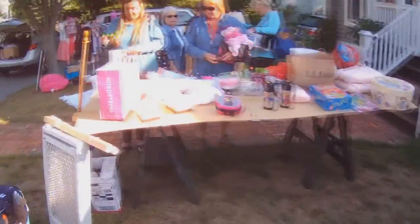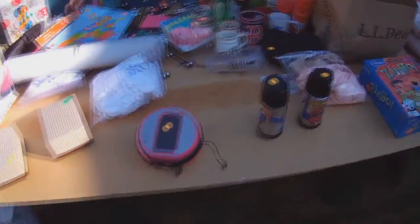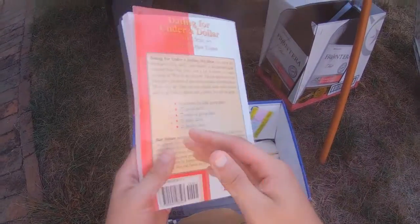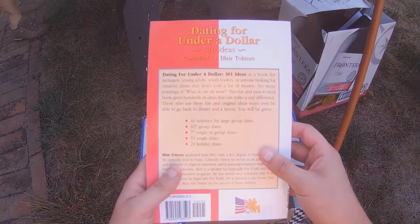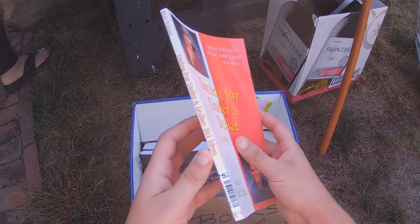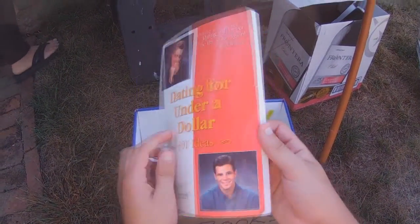On to the final yard sale of the day, and there was pretty much nothing, though I did find a dating book for under a dollar — makes me wonder what I could get for two dollars. Speaking of dates, want to know what would be an amazing date that coincidentally only costs a dollar? Why, a trip to the Sunday flea market, of course!